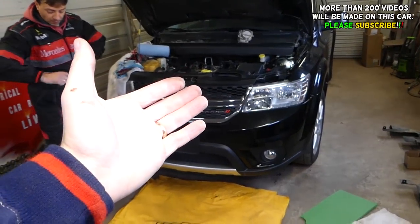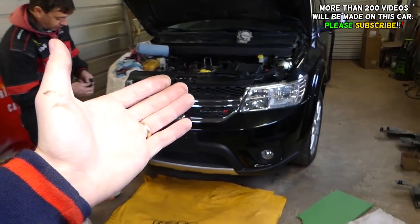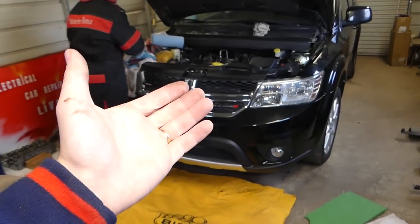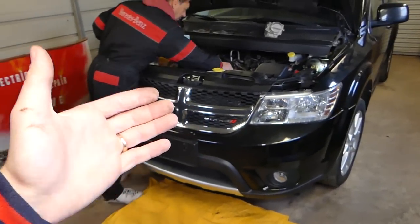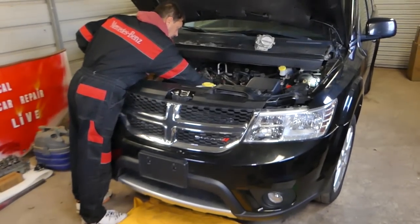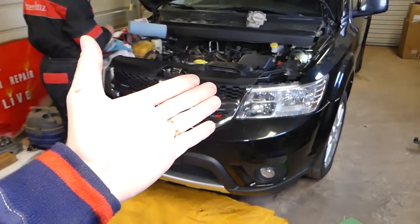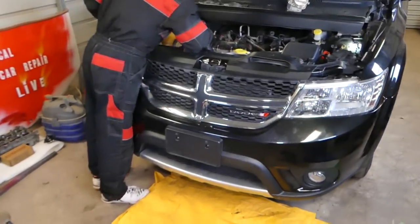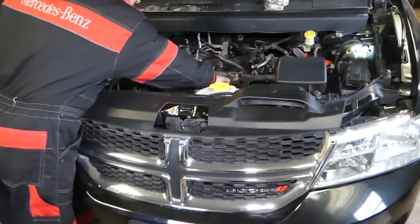We'll have more than 200 videos on this car and every Dodge, Jeep, Chrysler that we get at the shop. Please subscribe to the channel — our mission is to save as much money as we can by teaching you how to fix your car for free. All we need in return is a subscribe and a like. All the parts and tools we use will be listed in the description below.